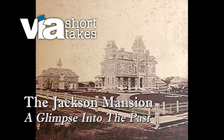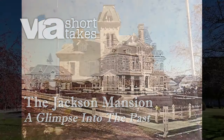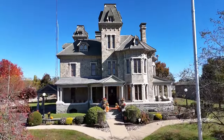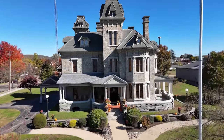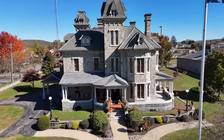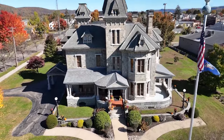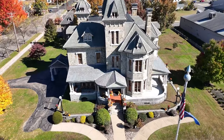The Jackson Mansion was constructed between the years of 1877 and 1879. It was designed by its owner, Colonel Clarence Gerhardt Jackson. Colonel Jackson enlisted in the Civil War in 1862. He was taken prisoner, and while at Libby Prison he asked guards for pencil and paper and sketched out the plans for a dream mansion he hoped to one day build.